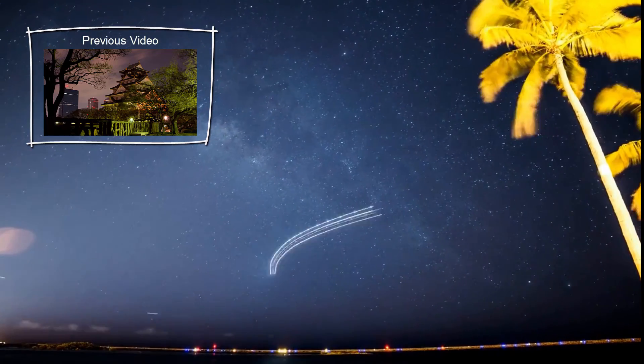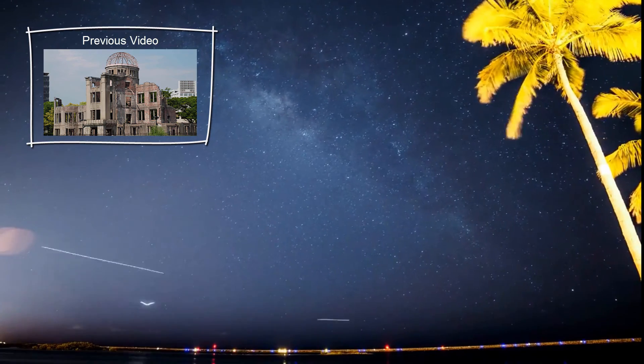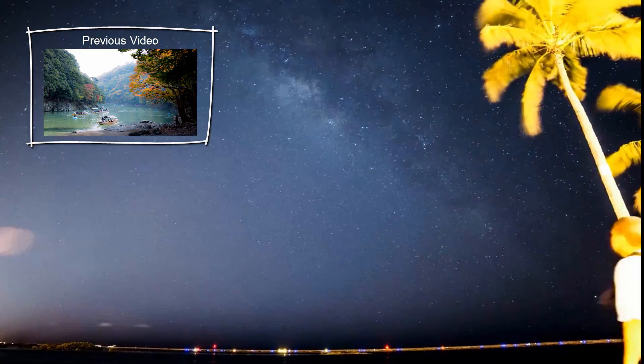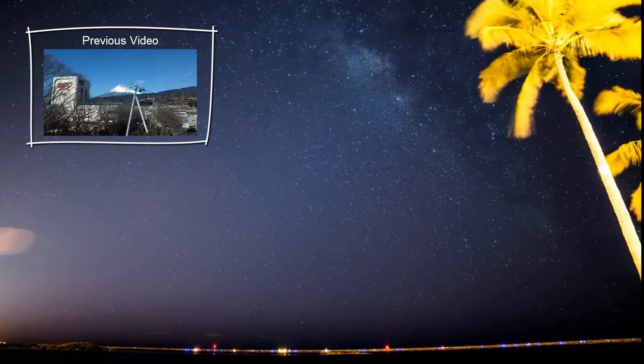Japan is an absolutely gorgeous country. There are castles spread around everywhere, some as old as the 14th century. Hiroshima has rebuilt itself into a beautiful city with an incredible peace memorial and park. There are also several national parks, including the famous one in Kyoto with a large bamboo forest. Japan is on the expensive side of things, but I'll show you your best options for traveling on a budget.